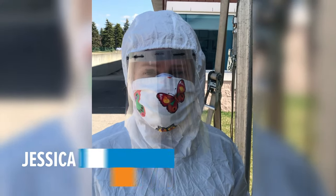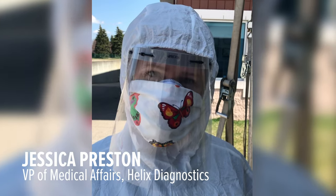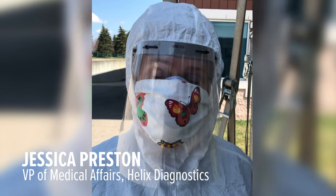Hi there, my name is Jessica Preston. I'm VP of Medical Affairs at Helix Diagnostics. I'm also a physician assistant, and we're going to demonstrate a nasopharyngeal swab for you today.